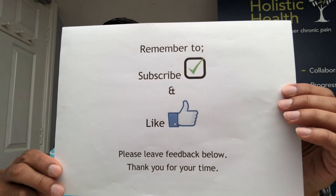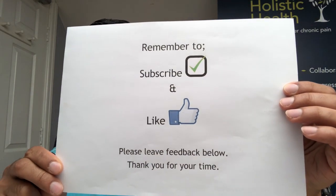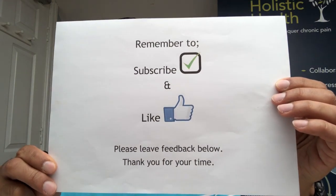Next time, I will assess the use of a different type of medication in chronic pain — the non-steroidal anti-inflammatory meds, or NSAIDs for short. Thank you for listening. Please remember to subscribe, like, and share far and wide. Leave any feedback down below, and thank you very much for your time.